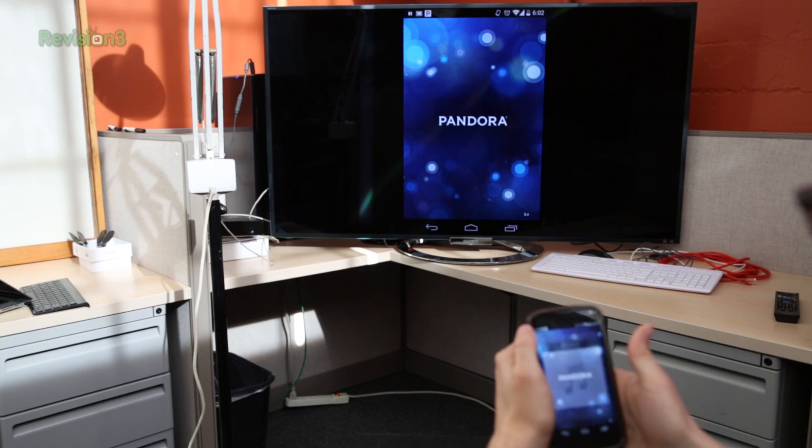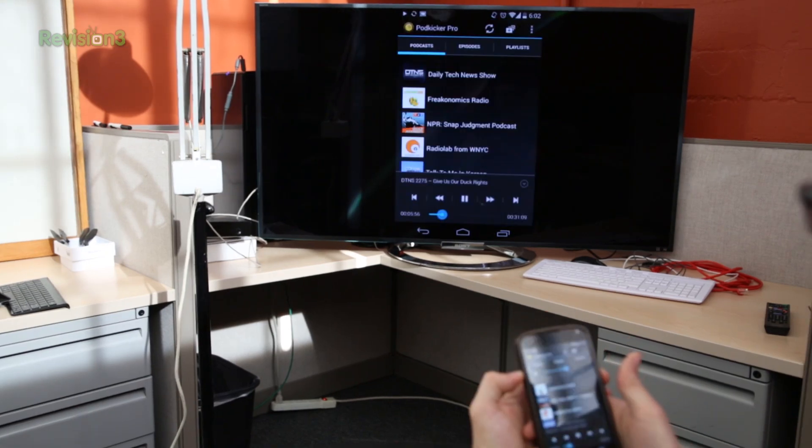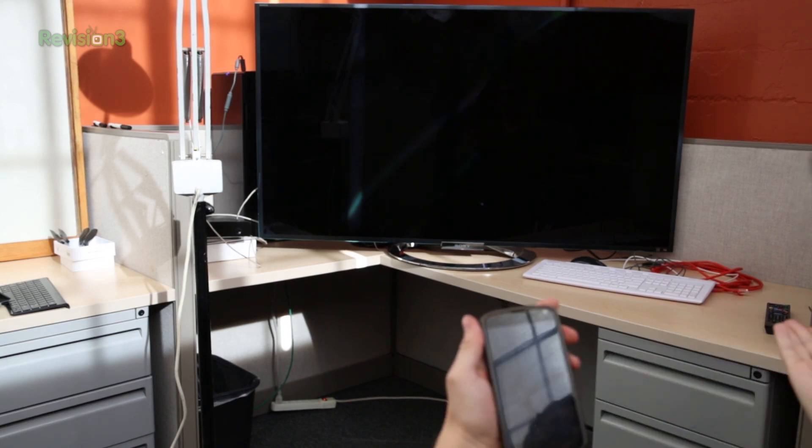By far my favorite use I found during testing was sending audio to the TV. It seems a little strange, but I could listen to my favorite podcast without needing a Chromecast-compatible app. And the audio keeps sending even when the screen is off. Very cool.